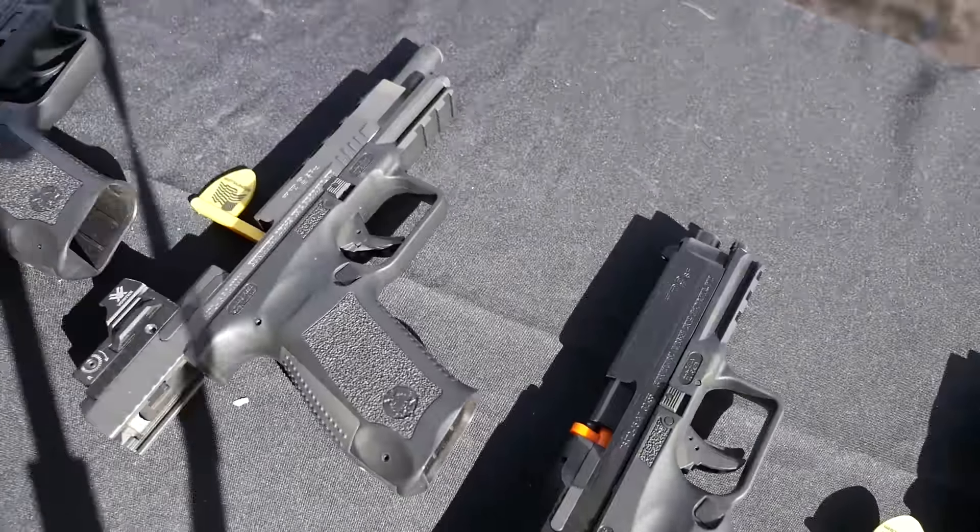Comes with two 18-round mags. The coating is the same, and this trigger is the same as the rest of our striker-fired pistols, which we're really happy with. The main thing just being the slide cuts, the new sight cuts, and there's no decocker.